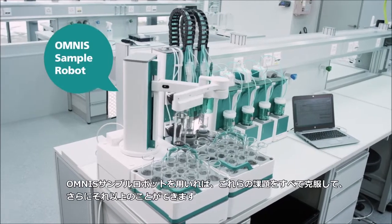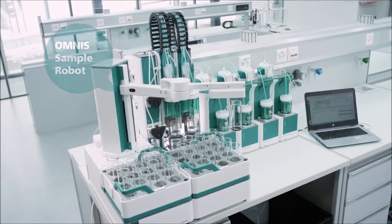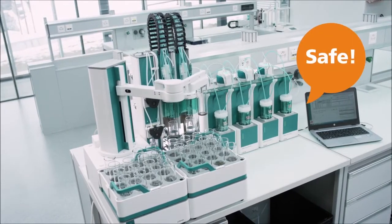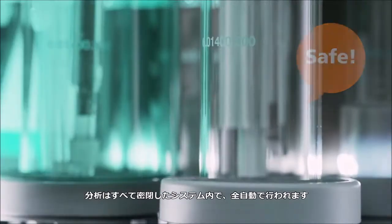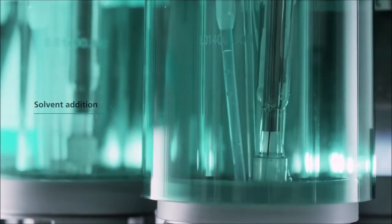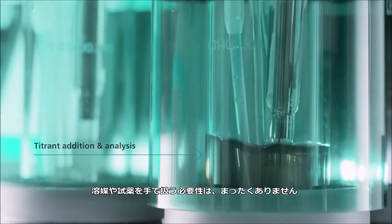With the Omnis sample robot, you meet all three challenges and more. The entire analysis is performed fully automated in a closed system. No manual handling of solvents and reagents is required at any time.